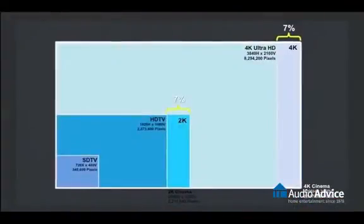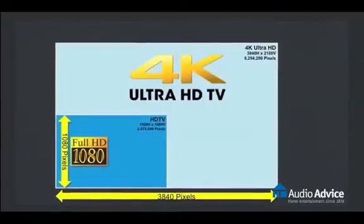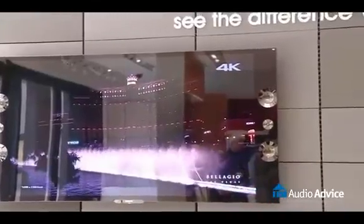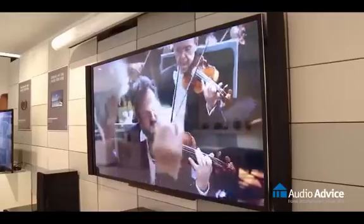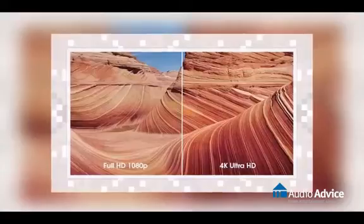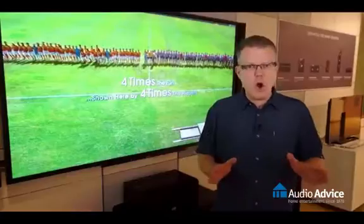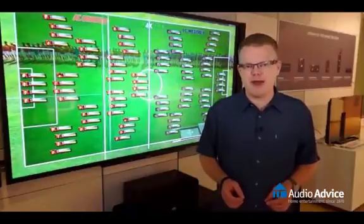4K is shorthand for 4,000, and for cinema production and video distribution, it's imagery that is about 4,000 pixels wide — any widescreen TV with 3840 by 2160 resolution. We're talking about a screen with over 8.2 million pixels. Sometimes 4K is referred to as ultra-high definition, or UHD. Quad HD, or QHD, is yet another popular term used to describe the format.